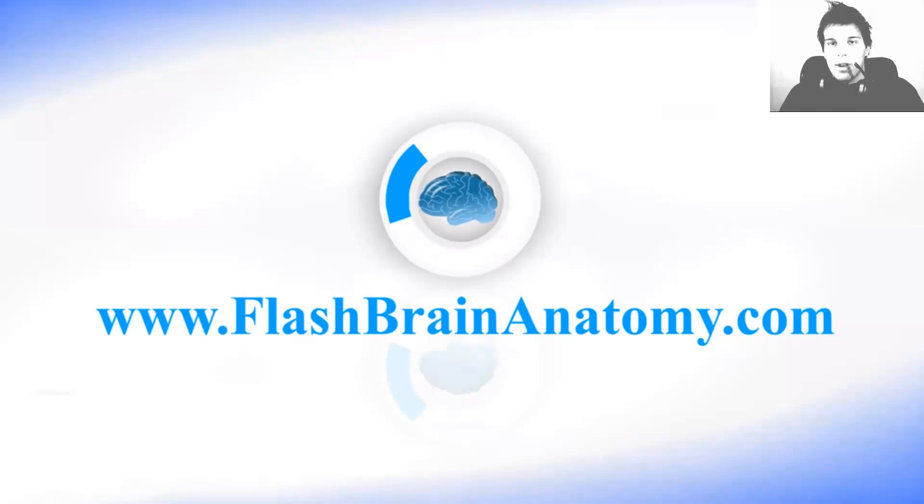Hello guys, these lessons are part of my software called the Flash Brain Anatomy. You can check it out and purchase it. I put my website down there in the description: flashbrainanatomy.com.